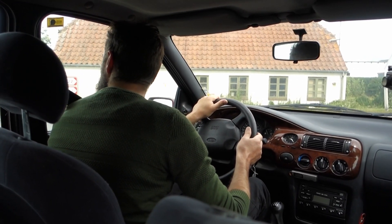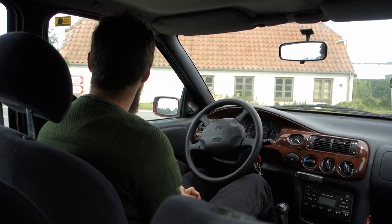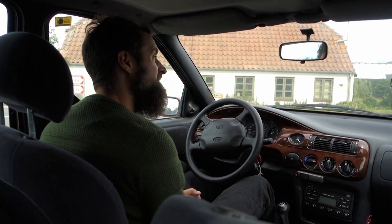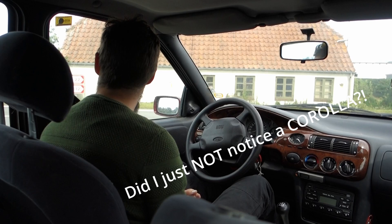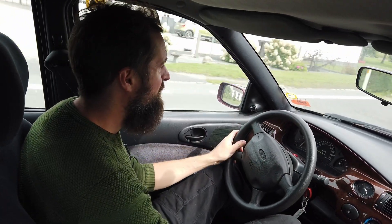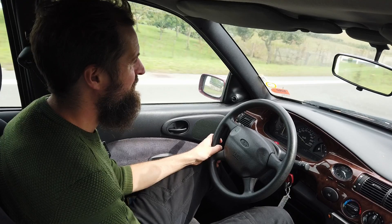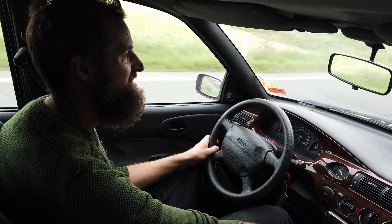This is the 1.6 - you could also get a 1.8 and some other bigger engines - but even this 1.6 actually has some get-up-and-go that you sometimes miss in economy boxes from 2005 onwards. You can actually get it up to speed pretty quickly - not fast, but it doesn't feel slow. Now we're at 80, that's pretty nice.